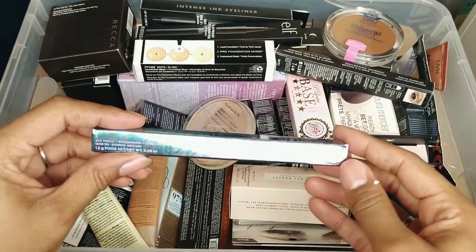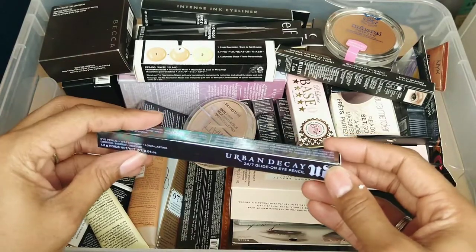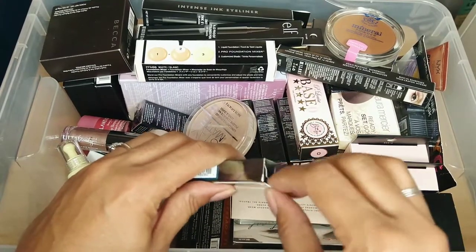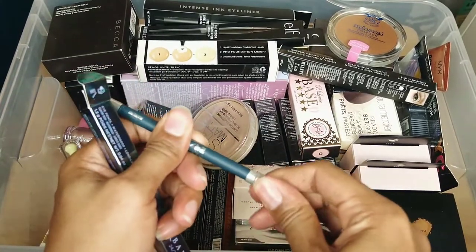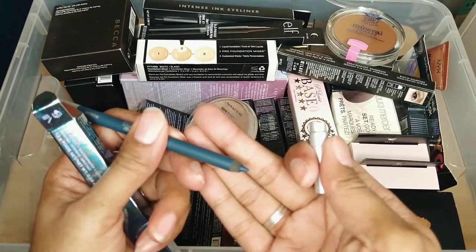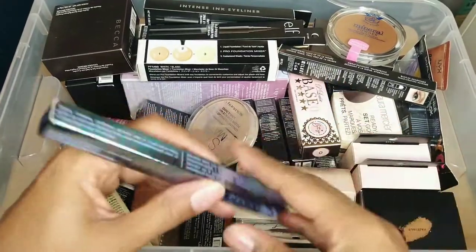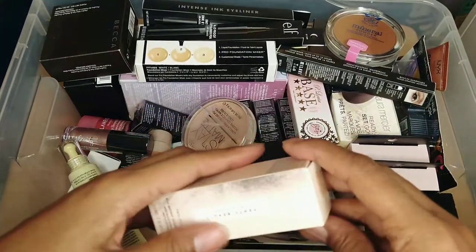More Urban Decay — this must be one of the older pencils because the writing is smaller. It's another eye pencil in the color 'Main Line' and I'm keeping this. Even if it's dried out a little bit I can just use the sharpener and sharpen it down. Let's open it and see — oh, it's pretty too. I've got to put these into my rotation. There's no way I should have these sitting in a box — they're like $22 each.